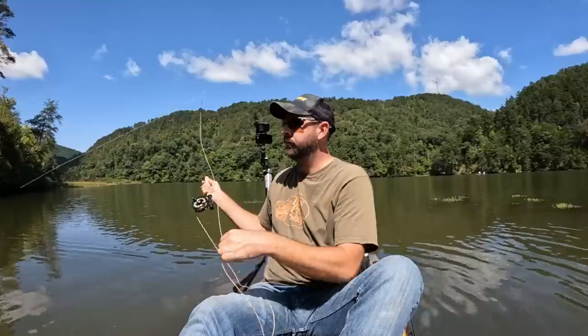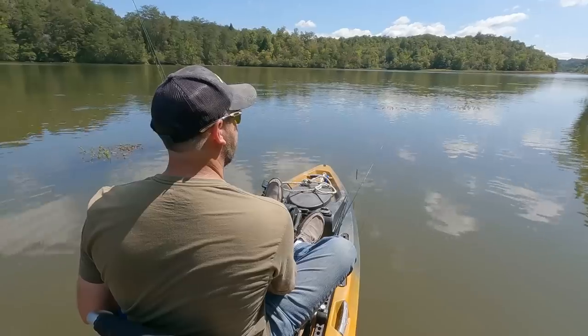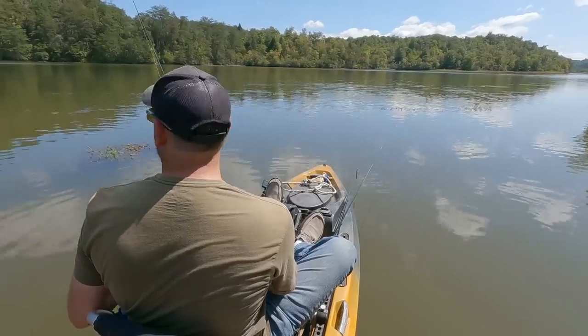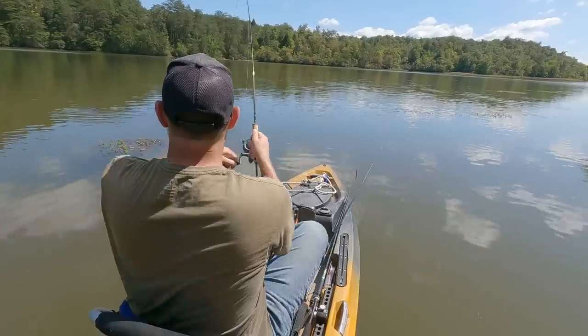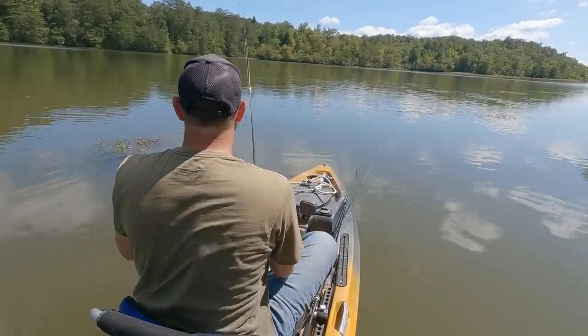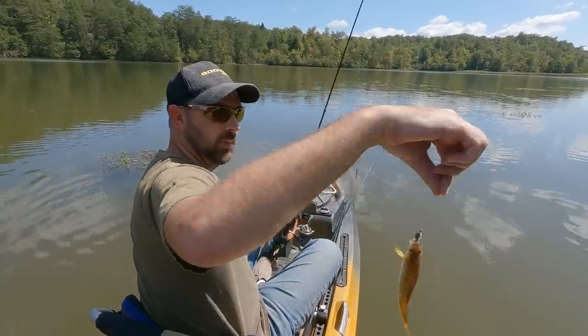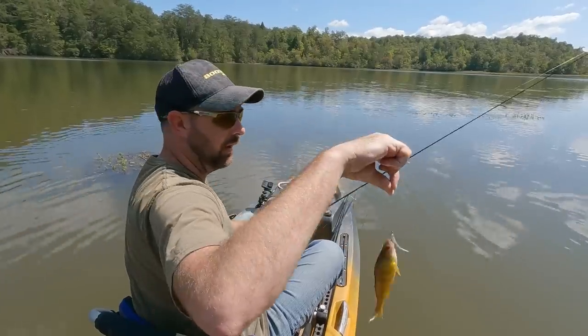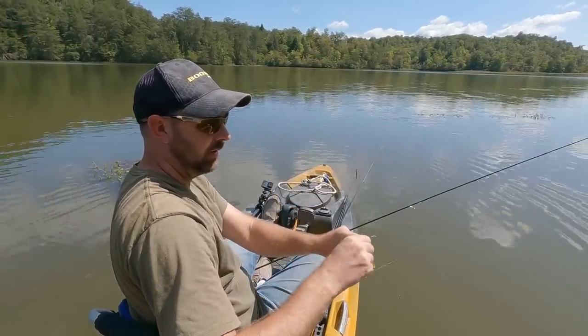That's cool. There we go — a little one. Well, I found them. I can catch them with my bobby garland — I think I'm just covering more water. Also, when they hit it, I can feel it more sensitively because I'm reeling it in slowly. Let me get a big one.